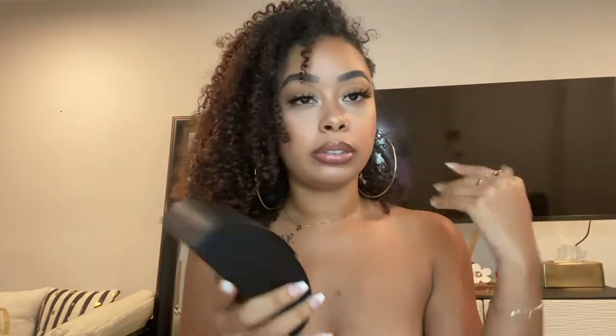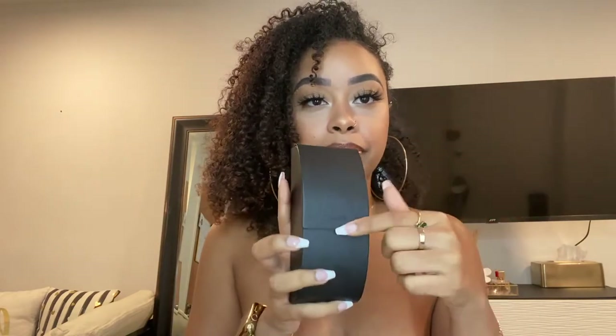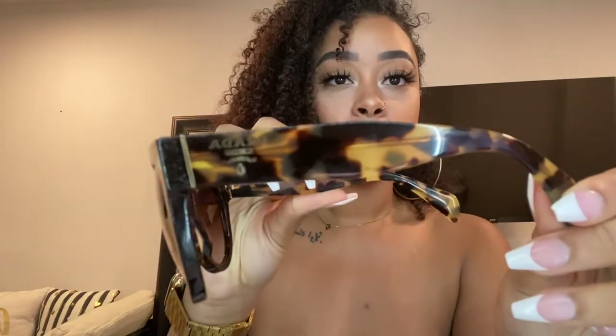Next are these Prada ones. They come in an actual hard case but it takes up too much space, and this is already a case in itself — look, it's magnetic. The inside says Prada. The glasses have a leopard print and it says Prada on the side. They're so cute. I'm struggling a little because of my lashes but yes, this is what they look like.